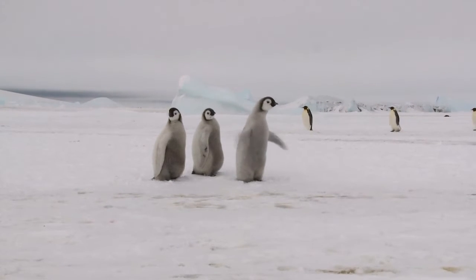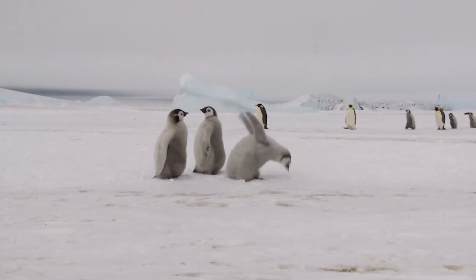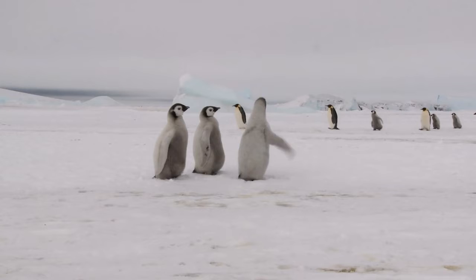This blubber is so important that about 30% of their body mass might be made up of blubber — that is a lot of space to dedicate to one thing. So does it really work? Does it keep the penguins warm? Let's try it out.